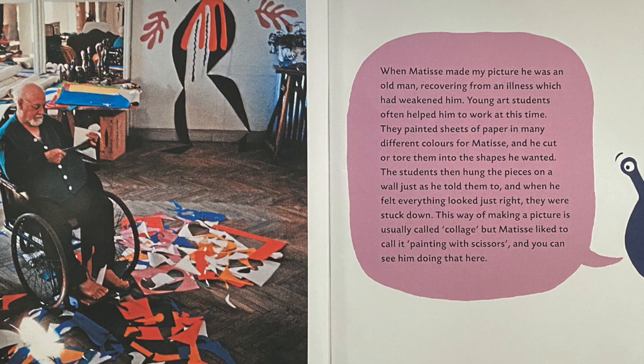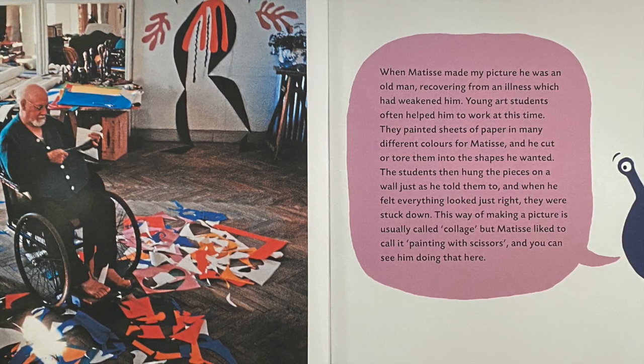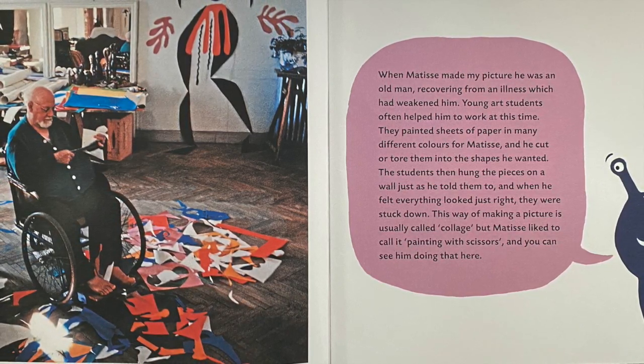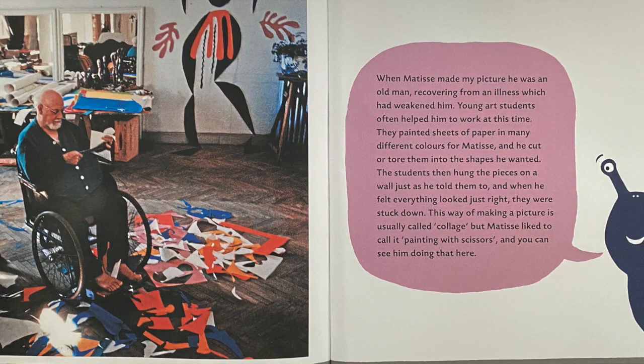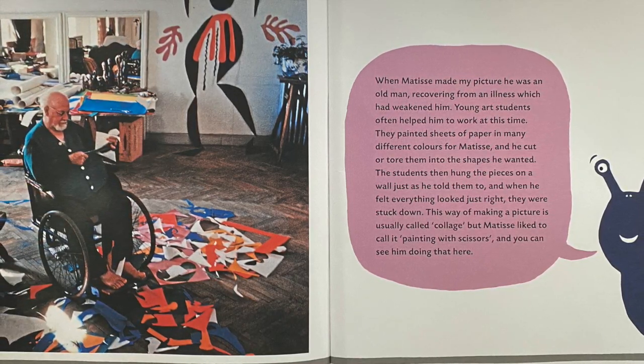When Matisse made my picture, he was an old man recovering from an illness which had weakened him. Young art students often helped him to work at this time — they painted sheets of paper in many different colors from Matisse, and he cut or tore them into the shapes he wanted.